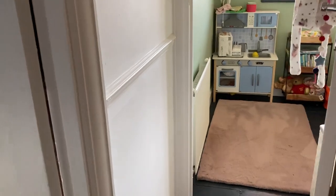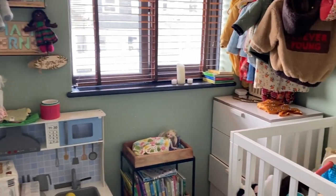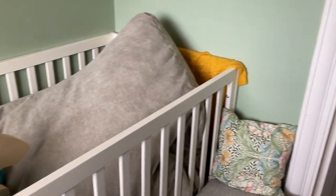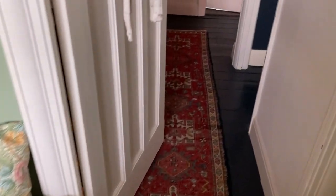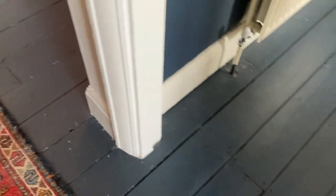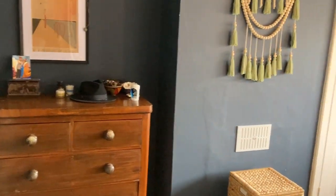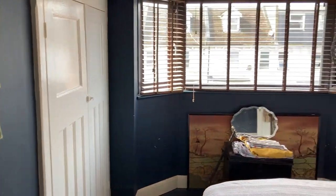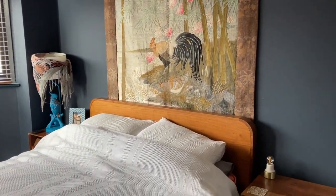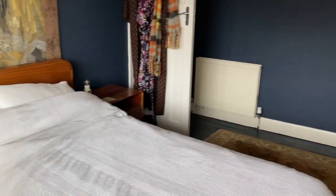Bedroom three is 8 feet 8 by 5 feet 10, currently used as a nursery but a decent size for a single bedroom, nursery, or small office as already mentioned. Next is bedroom one, which is 15 feet 3 by 11 feet 2. The whole house is beautifully decorated and as you can see, it's all painted strip flooring all the way through. Bedroom one is a really lovely size with a double wardrobe built in and a nice big bay window — a really lovely bright room.